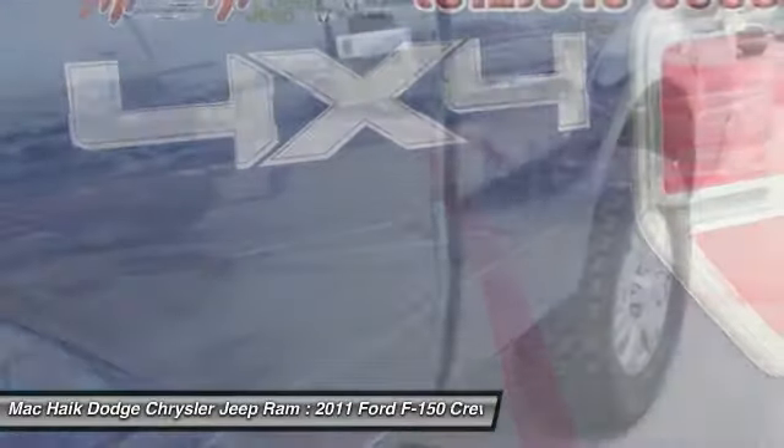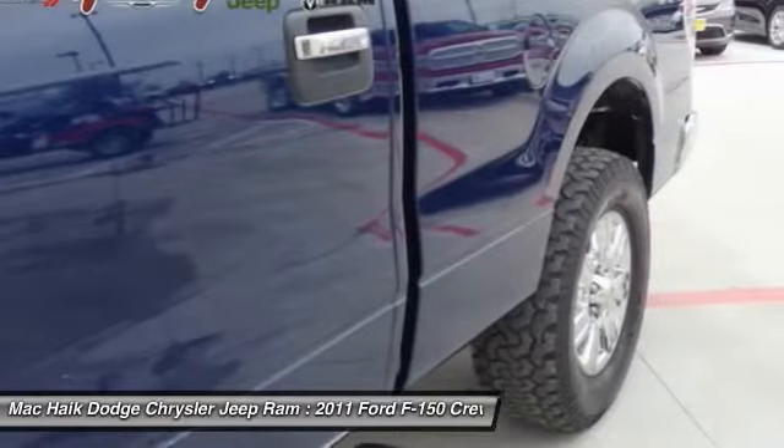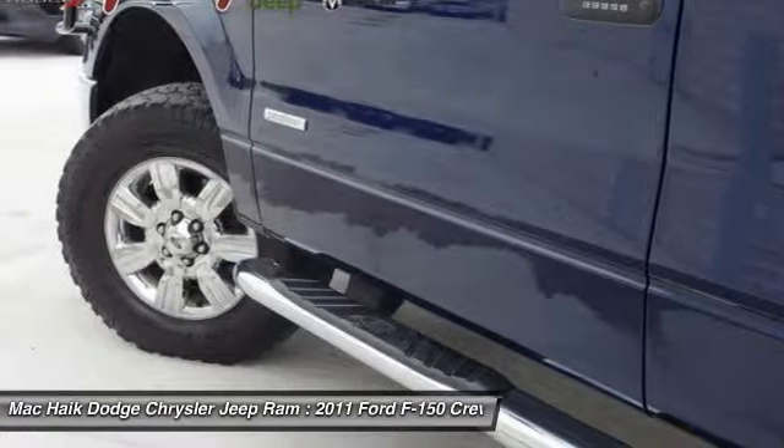Adjustable steering wheel, driver airbag, keyless entry, four-wheel disc brakes, four-wheel drive.